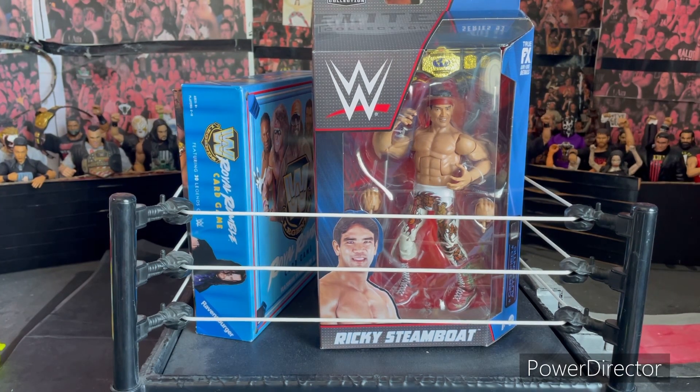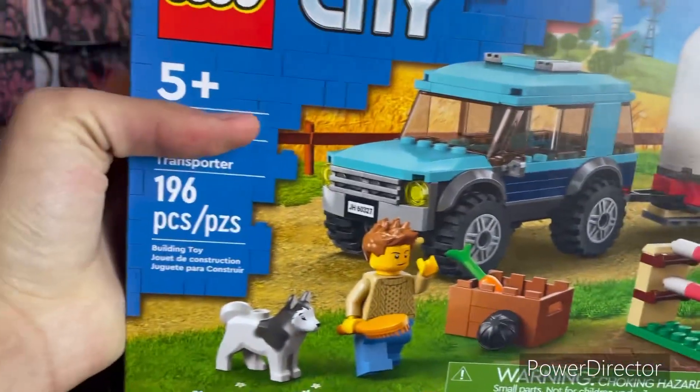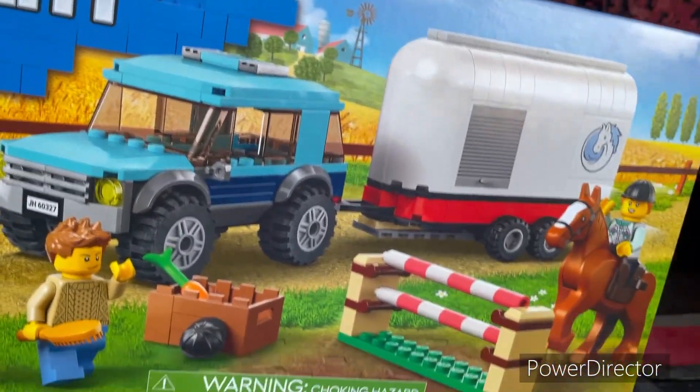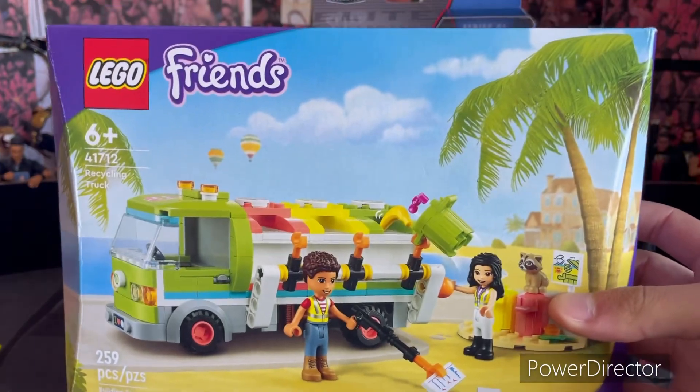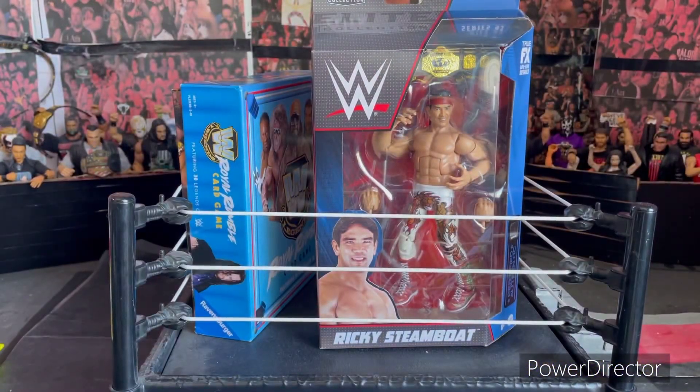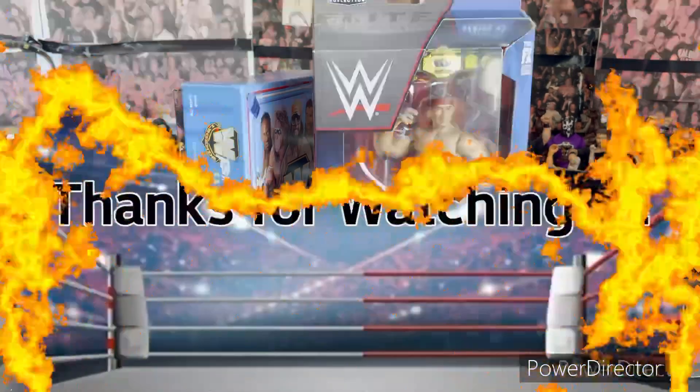What I recommend is going to your HCV if you have one, because they have Legos really cheap. I bought a 196-piece Lego set that should be $25-30 for six dollars, and another that should be $20-25 for four dollars. So yeah, go to HCV for cheap Legos. Hope you guys liked it — subscribe if you haven't, and have a five-star day. See ya!